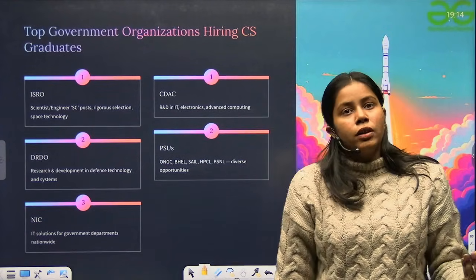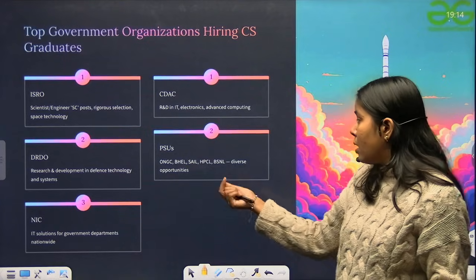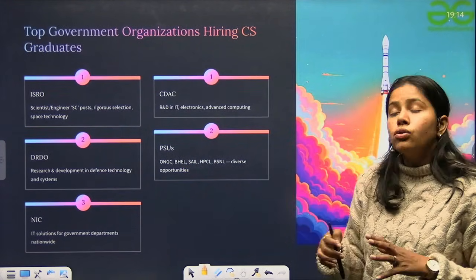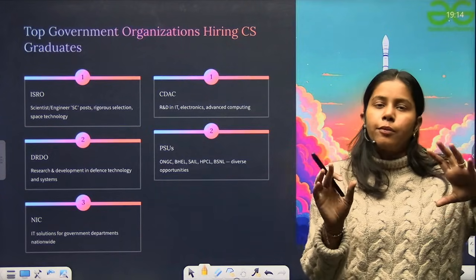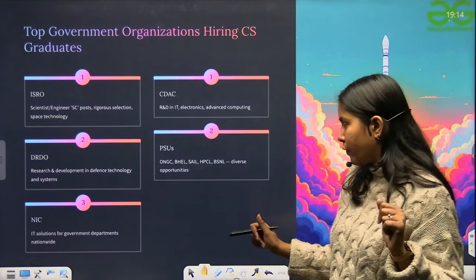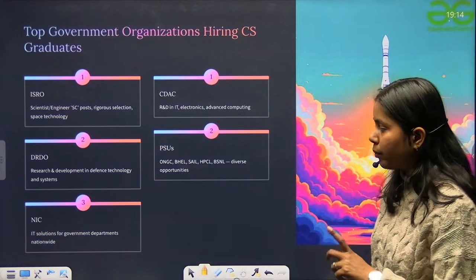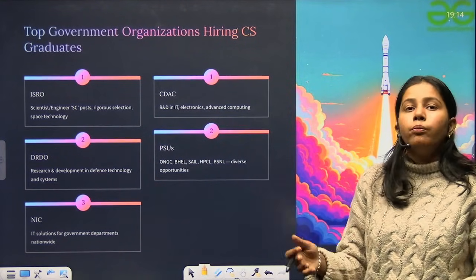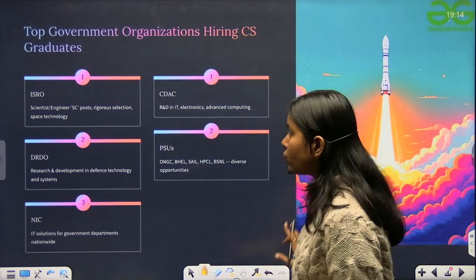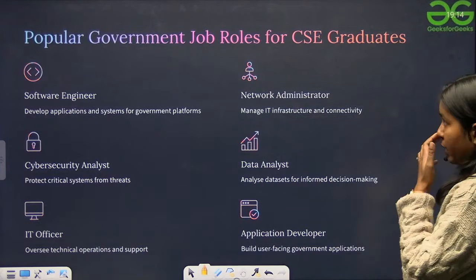PSUs open their vacancies using GATE exam scores — including ONGC, BEL, SAIL, HPCL, and BSNL. There are diverse opportunities but competition is high with a specific number of seats available. NIC hires students for IT solutions for government departments nationwide. These are really attractive roles where you get to work with top government organizations.